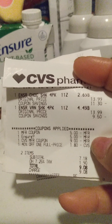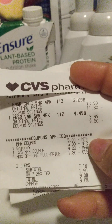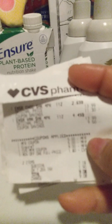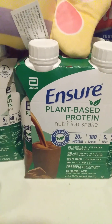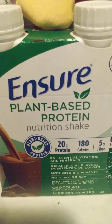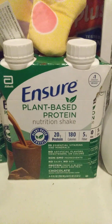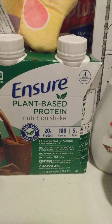That brought my total down to $7.18 plus tax, so I wound up paying $9. But I did get a $4 ExtraBuck back, which I spent on my next transaction. That brought the total to about $5 for two Ensure plant-based protein — it has 20 grams of protein — which is something we need because my son is vegetarian. That was a good deal.